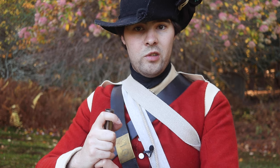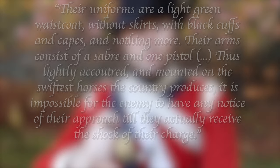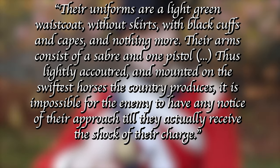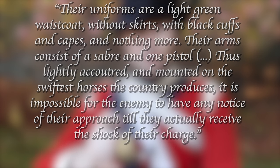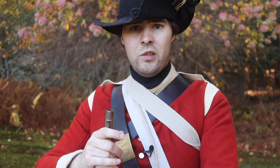The British Legion, commanded by Bannister Tarleton, likewise was noted for using the color green to their advantage. Like the Queen's Rangers, the Legion was a mixed unit of horse and foot, consisting of six cavalry troops and four light infantry companies by 1780. That same year, a London newspaper described the unit thusly: 'Their uniforms are a light green waistcoat, without skirts, with black cuffs and capes, and nothing more. Their arms consist of a saber and one pistol. Thus lightly accoutred, and mounted on the swiftest horses the country produces, it is impossible for the enemy to have any notice of their approach till they actually receive the shock of their charge.' That is likely an exaggeration for propaganda purposes, but it is interesting to note that even civilian newspapers of the time are making note of the tactical benefits of green, so they were far from ignorant of its potential benefits.